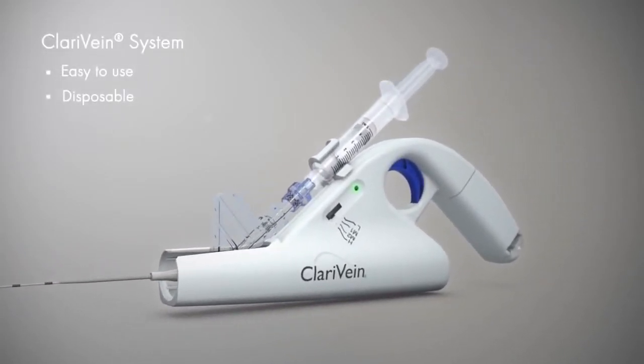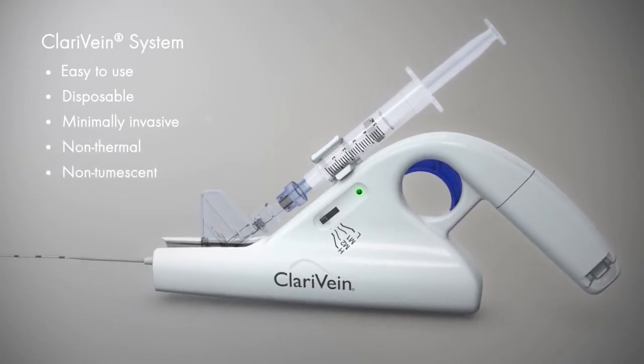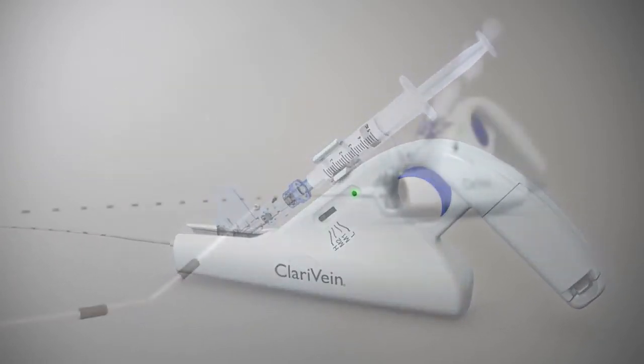The Clarivein system is an easy-to-use, single-use, fully disposable, minimally invasive, non-thermal, non-tumescent treatment for the most frequent underlying cause of varicose veins.